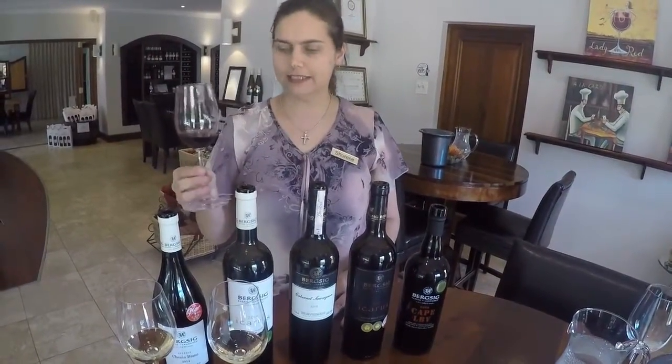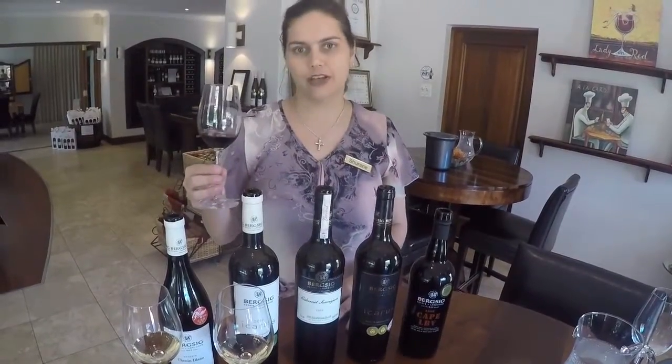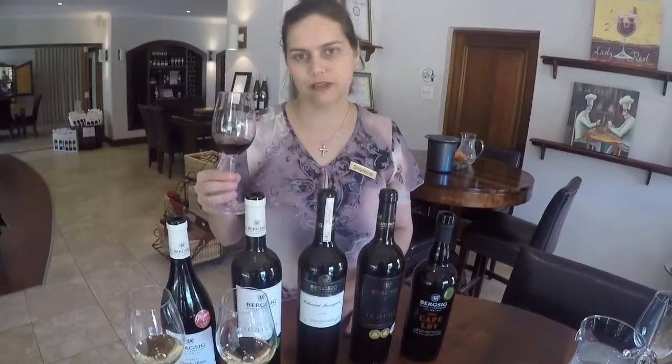And on the palate, this is definitely something that you will pair with your traditional Sunday roast, with your steak, with your steak tartare. This is your typical Cabernet.